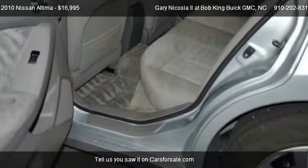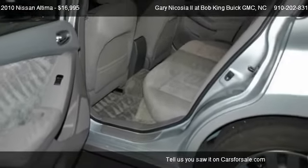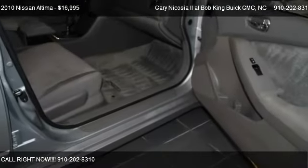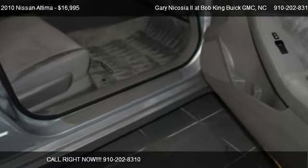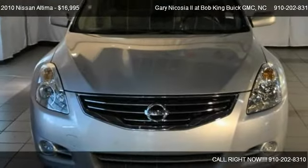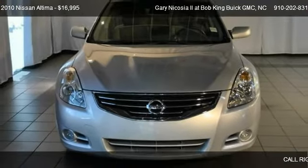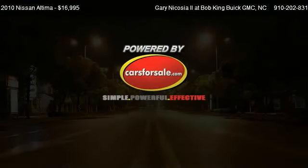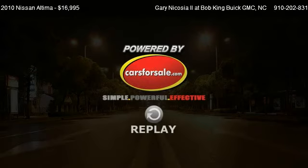Call us at 910-202-8310 or stop by our lot. Find us at 5150 New Center Drive in Wilmington, North Carolina, on our website, or check us out on CarsForSale.com. We'll see you next time.